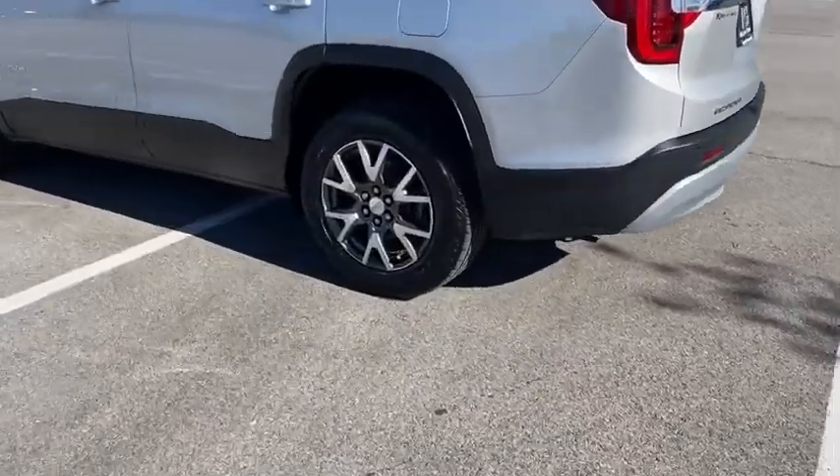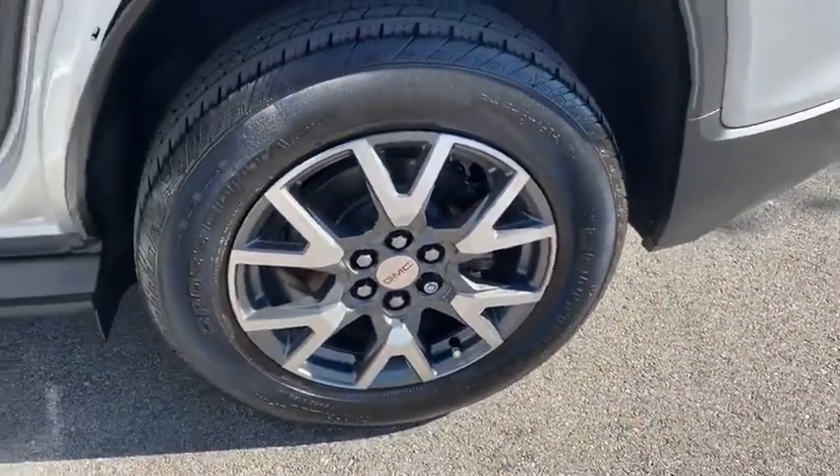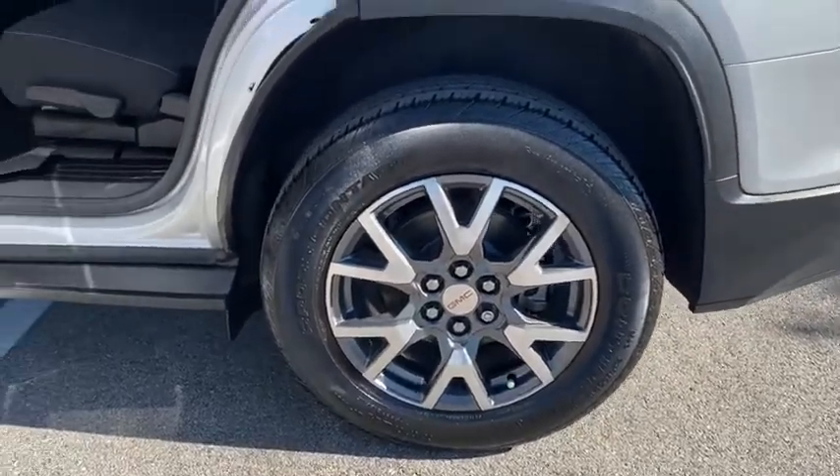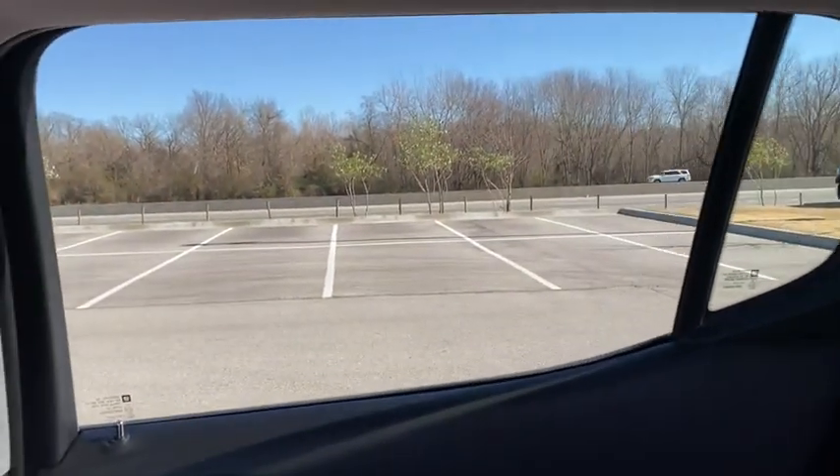This vehicle has less than 30,000 miles. Here are some of this vehicle's great options: traction control, Bluetooth, dual airbags, alloy wheels, power steering, four-wheel disc brakes, trip computer, rear window defroster.